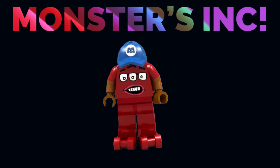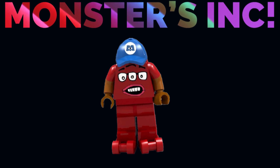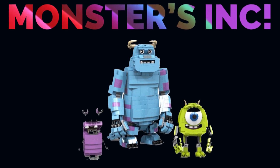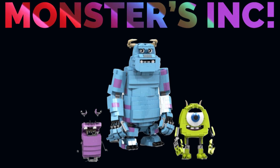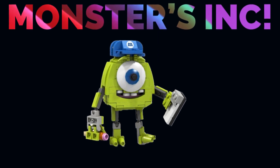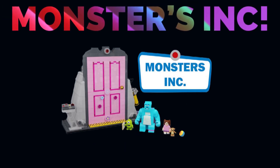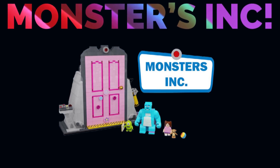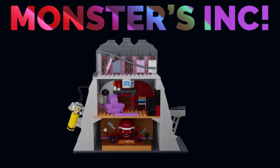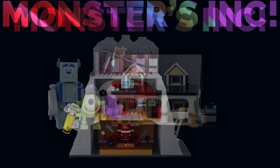Starting off, we've got the Monsters Inc. Scarefloor playset, and it definitely looks to be a really cool set. The actual design of the building is not quite there in Lego form — I think it could be much better — and unfortunately it has not quite achieved the height that they really wanted. But it does look really cool anyway.